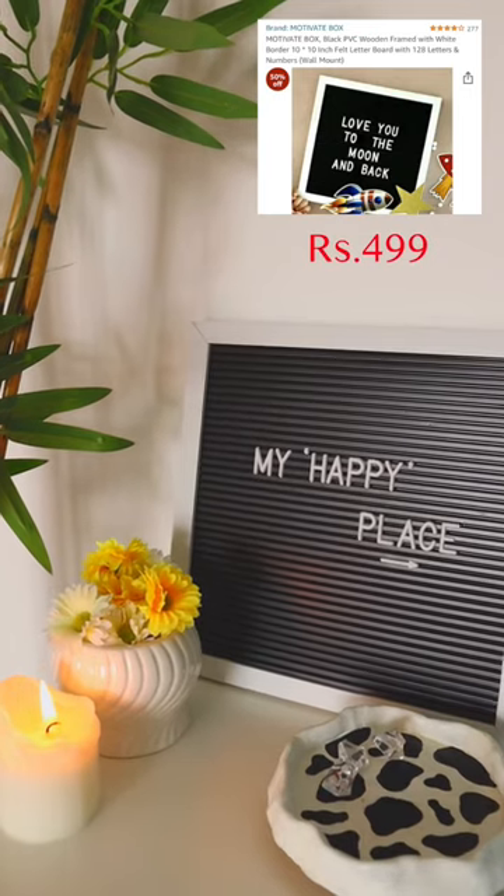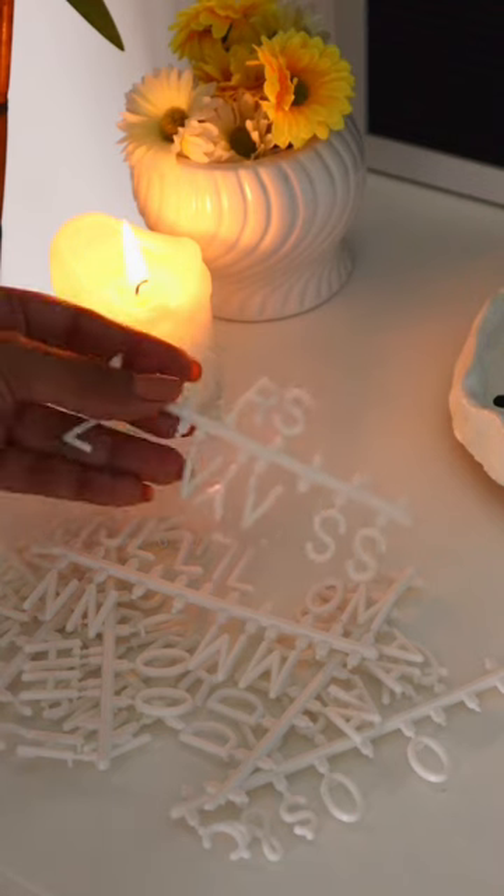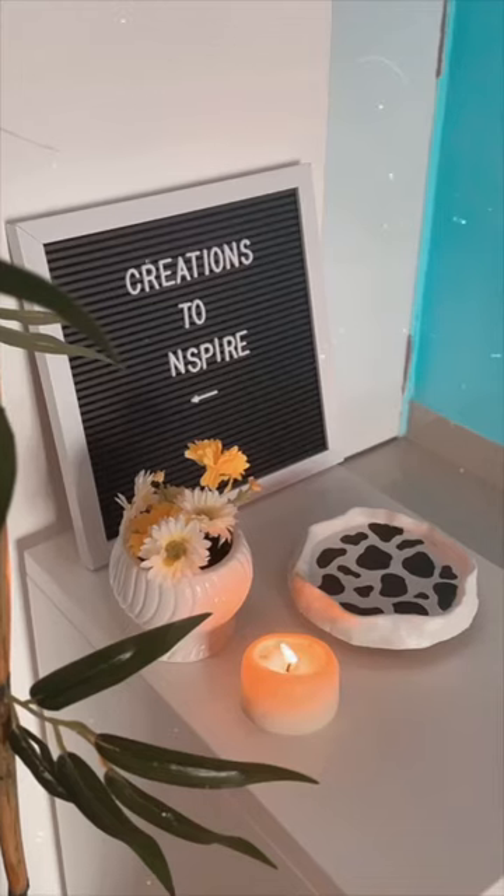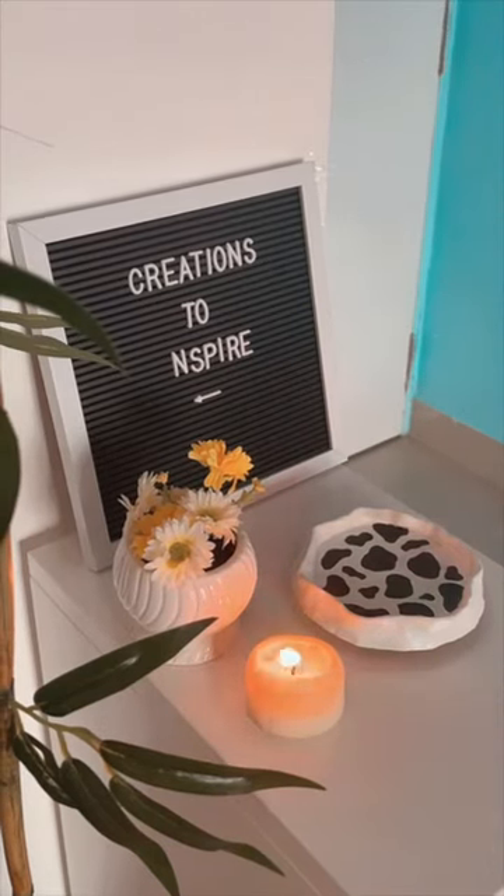Next, I have this black and white letter box for Rs.499. It has such small letters — you can add codes, messages, whatever you want. I bought this last year and I just love it.